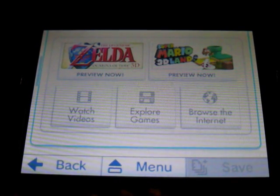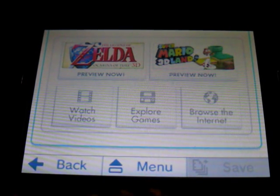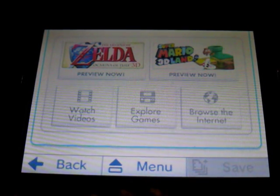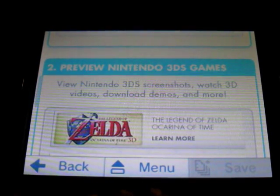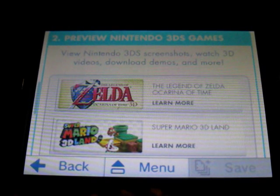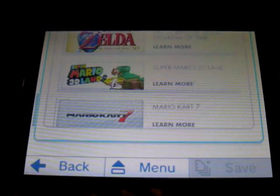You can browse the internet, you can watch movies, you can explore games, which means like find out more about them, as well as download demos for them. You can view screenshots of the games and watch 3D videos about them. And it's not just these two games, there's lots of games — most of them are new to retail.